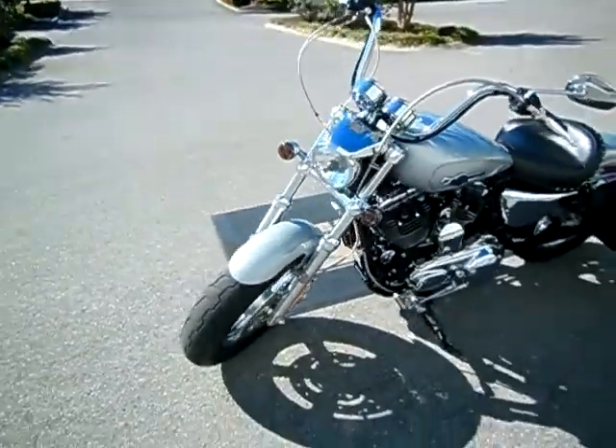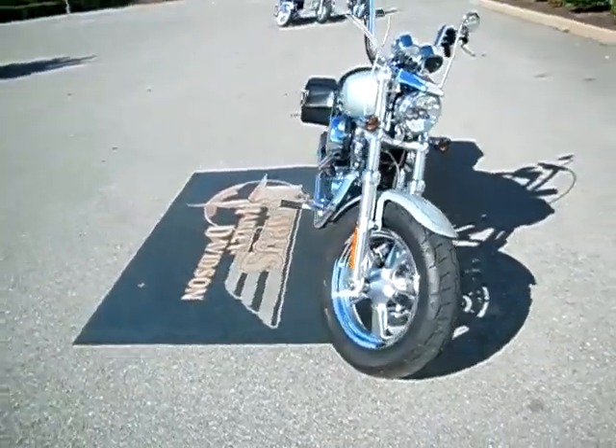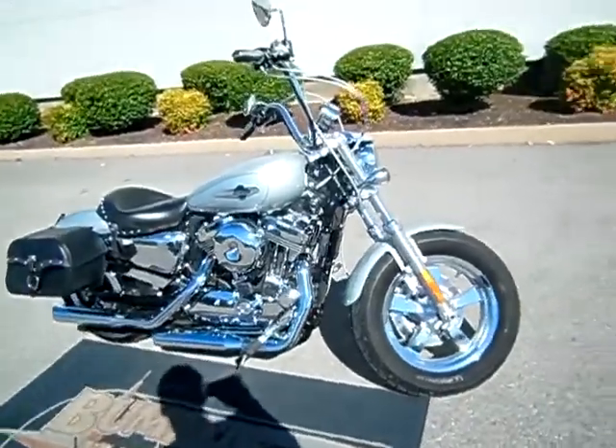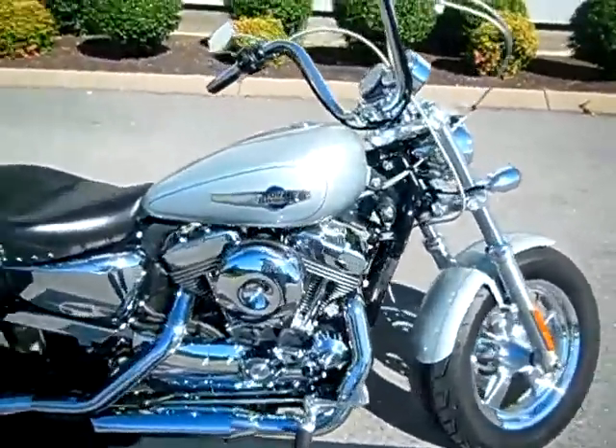Just a reminder, I can ship this motorcycle anywhere in the continental United States — request the information online, I'll get back to you. 2011 was the first year they went to the Wide Tire Solid Mag for better riding. Super sharp machine, just needs a brand new home.